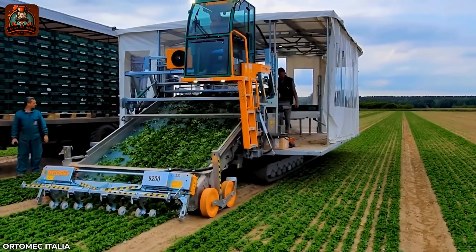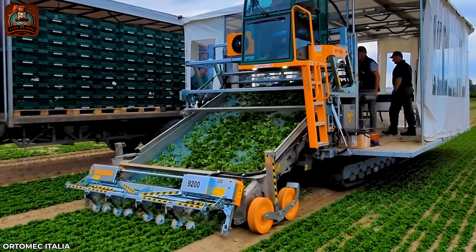Purbeck's 9200 mobile system can harvest 70 tons of lettuce per hour.